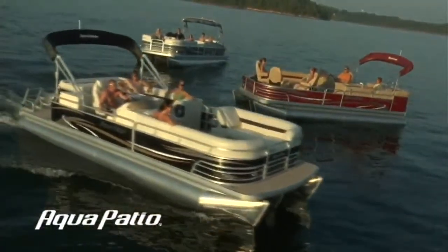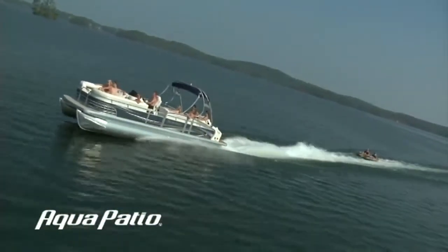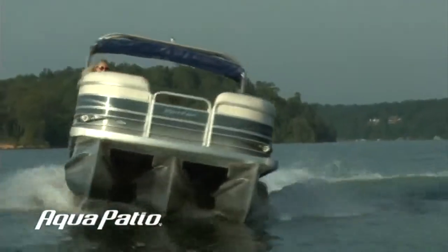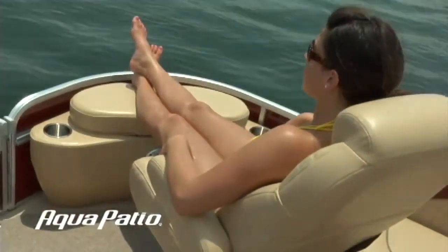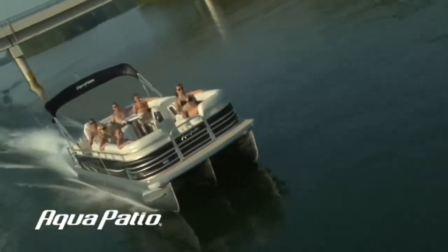No matter what kind of fun you're looking for in a pontoon boat, you'll find it all with Aqua Patio. From performance and handling to comfort and style, the versatility of an Aqua Patio speaks for itself.